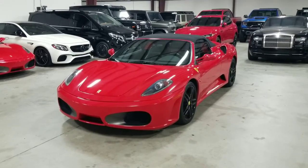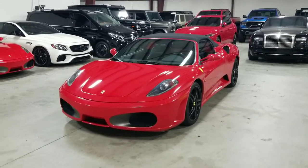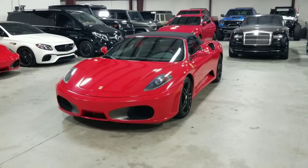Welcome back to MMG Cars. We are a dealership that specializes in luxury, high-performance, and exotic vehicles. We have tons of video content on our YouTube channel, so please subscribe.